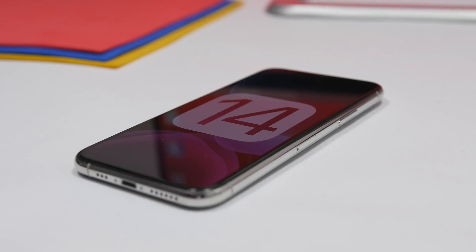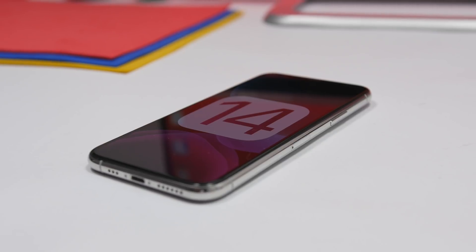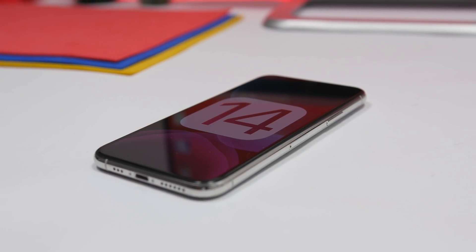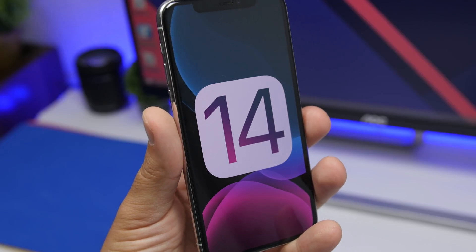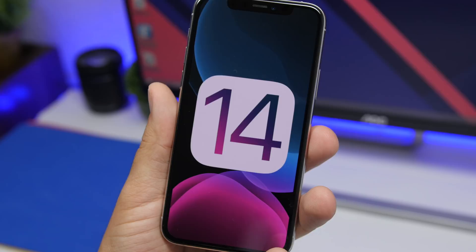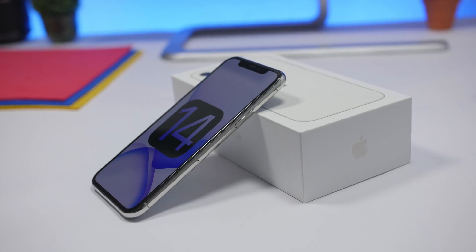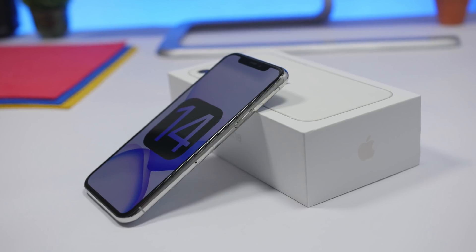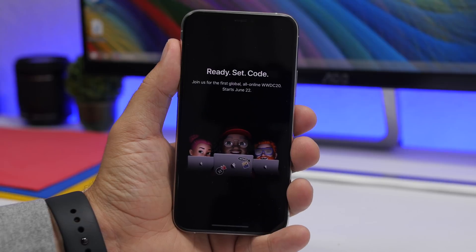Hey, what is going on everyone, this is Ariviews back with another video and today we're talking about iOS 14. As you probably know by now, Apple has confirmed the release date of the first beta of iOS 14. In this video I will show you all the details you need to know regarding this update, everything you need to know about iOS 14 before it gets released on its first beta.